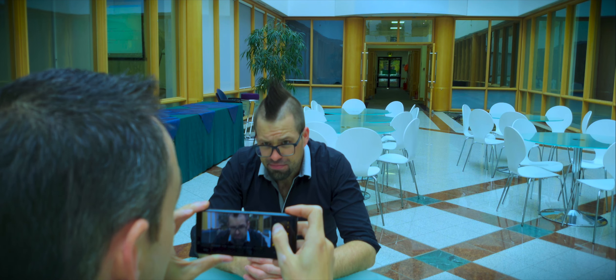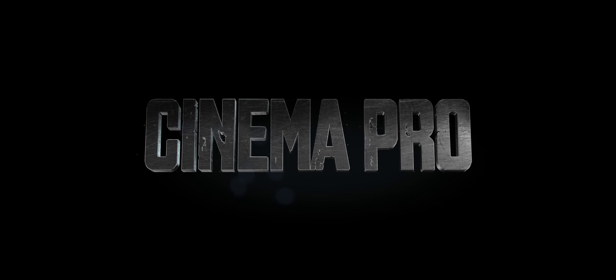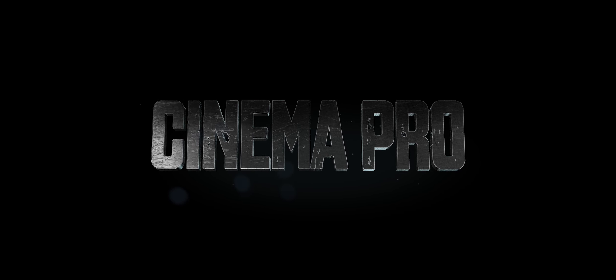You were right, Don. You were right all along. Spread the word. It's coming. Cinema Pro — back and better.